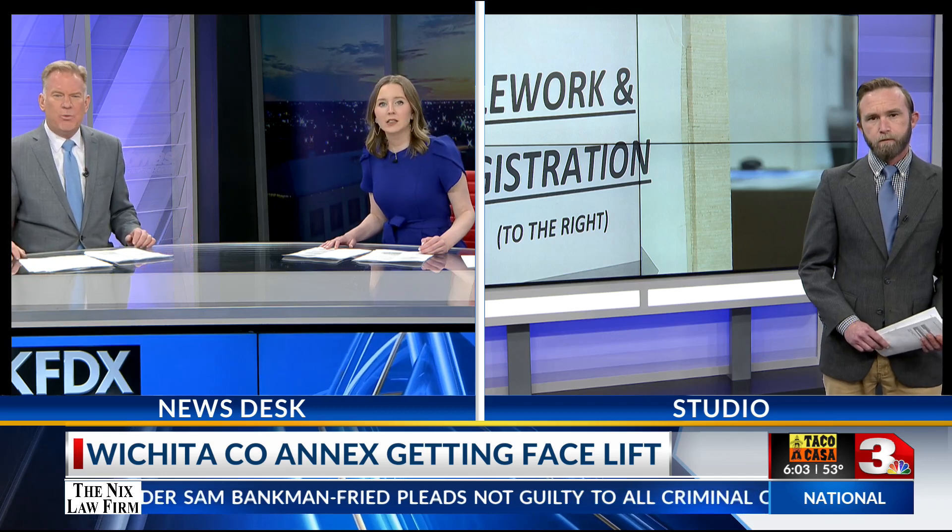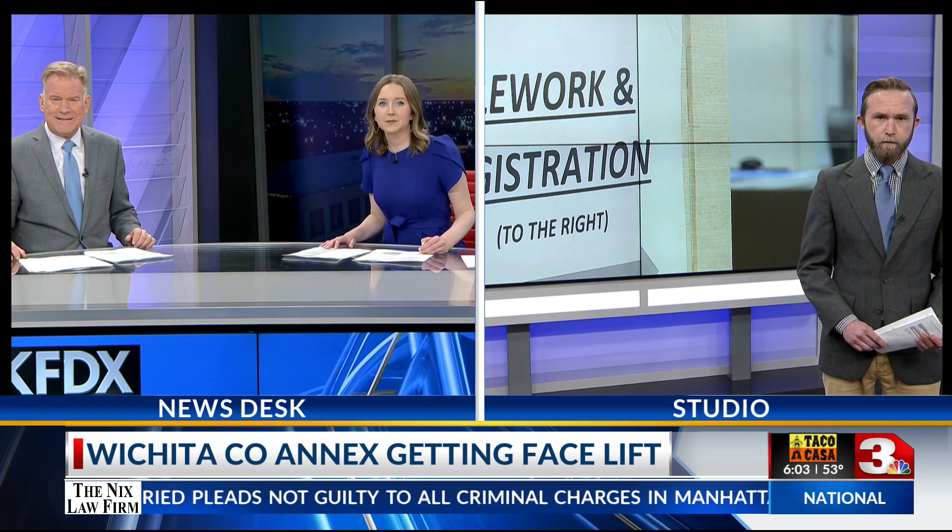As progress is made on the $10 million renovation of the Wichita County Courthouse, the county is also looking down the street at its aging annex building, also known as the tax office. Curtis Jackson spoke with Precinct 1 Commissioner Mark Beecham about this today.